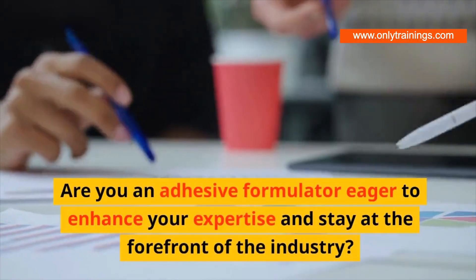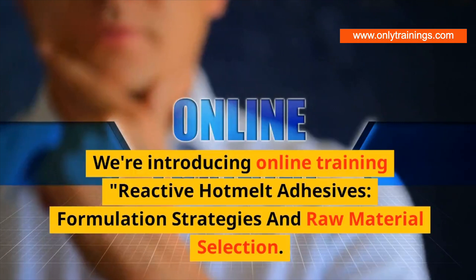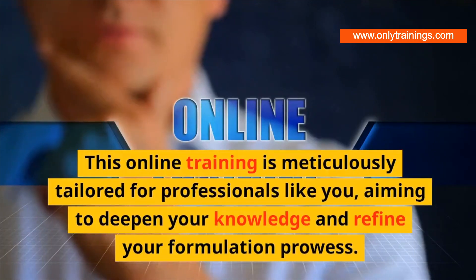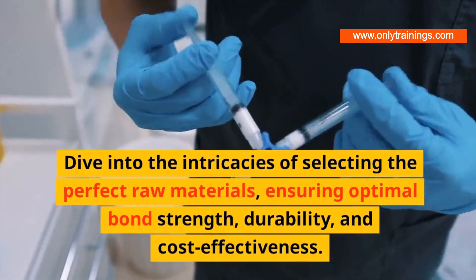Are you an adhesive formulator eager to enhance your expertise and stay at the forefront of the industry? We're introducing online training: Reactive Hot Melt Adhesives — Formulation Strategies and Raw Material Selection. This online training is meticulously tailored for professionals like you, aiming to deepen your knowledge and refine your formulation prowess. Dive into the intricacies of selecting the perfect raw materials, ensuring optimal bond strength, durability.